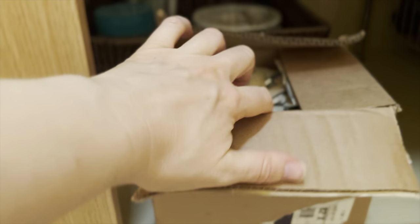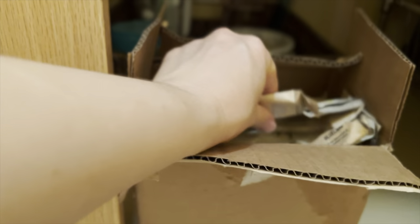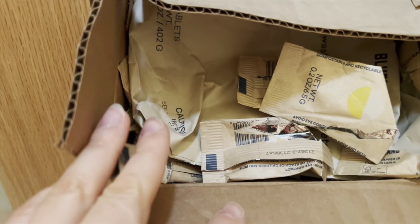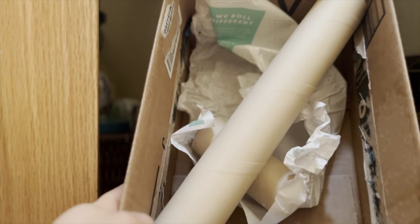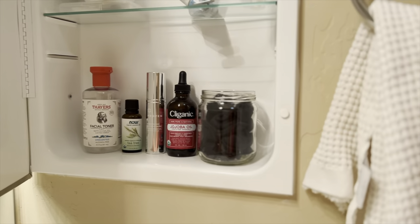I use several kinds of Blue Land cleaners, but the packaging — although compostable — is not backyard compostable. So I save it all up in this box and when it is completely full I ship it back to them for them to compost. And of course I have my recycling in here too.